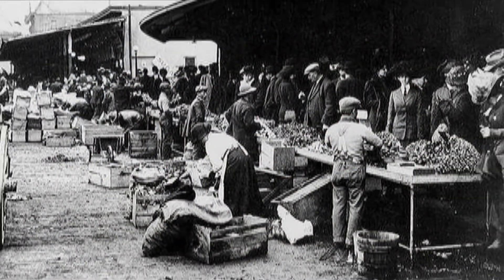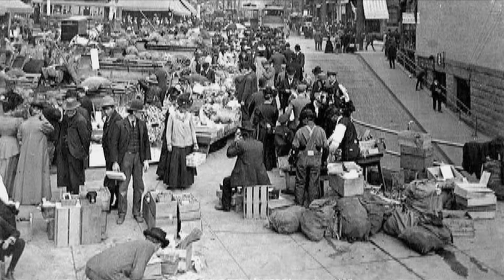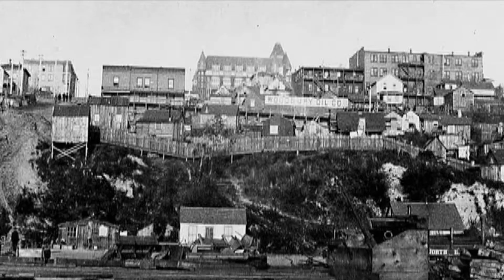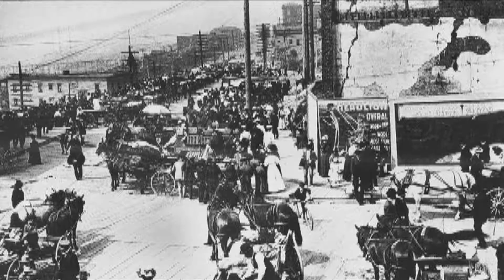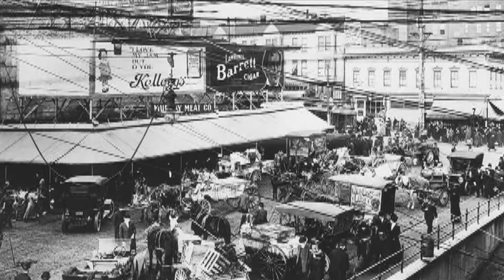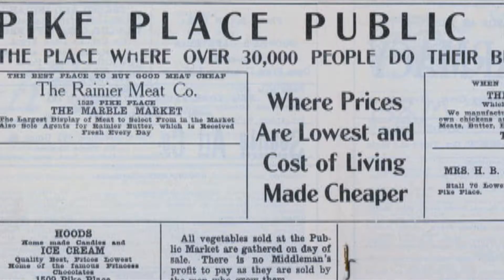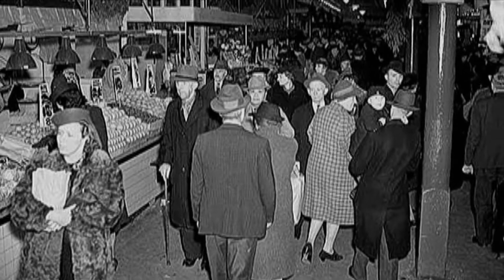Pike Place Market began in 1907 as rumors spread of middlemen price fixing between the farmers and the public. At that time, Seattle's city council established a public farmers market along the newly constructed four-block boardwalk known as Pike Place. Real estate company owner Frank Goodwin observed the early morning chaos of farmers dealing with large crowds. Sensing the land was about to appreciate in value, he began to heavily advertise adjoining plots for sale. Work began immediately on what is today the main arcade of the Pike Place Market.